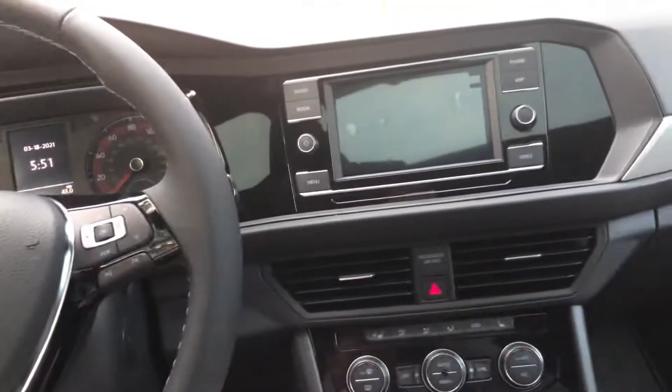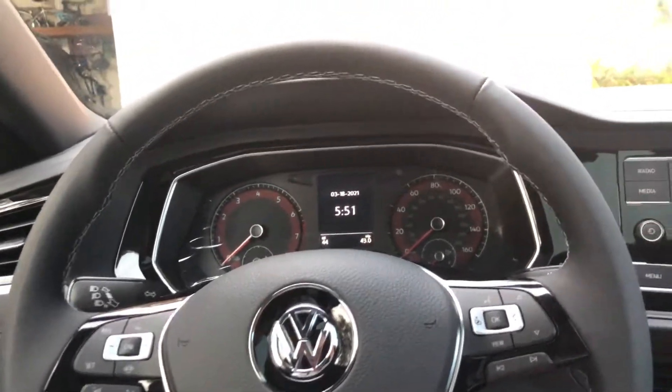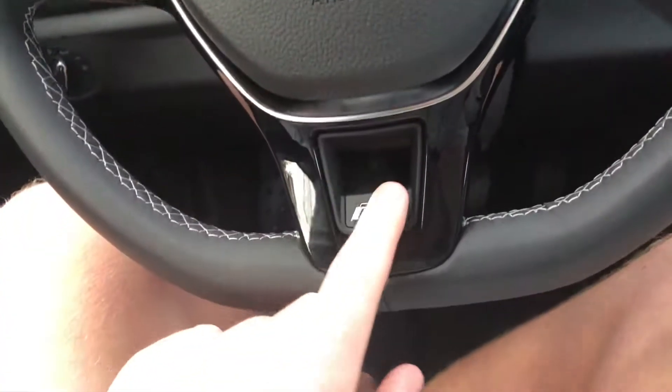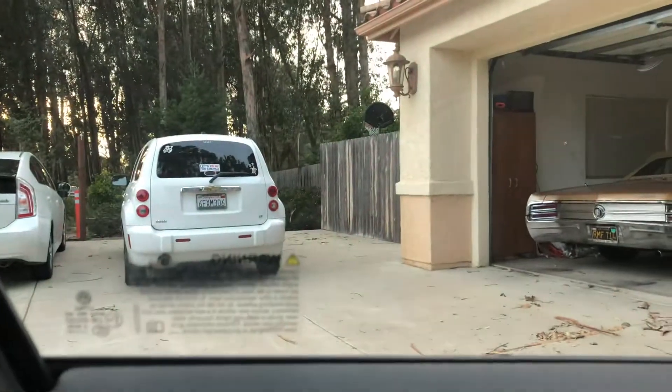There's a little look at my brand new car. This is a 2021 Volkswagen Jetta R-Line. It's replacing that thing over there.